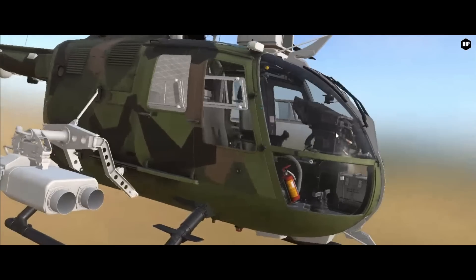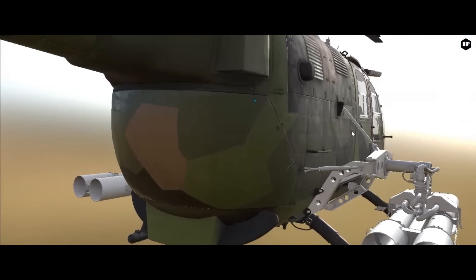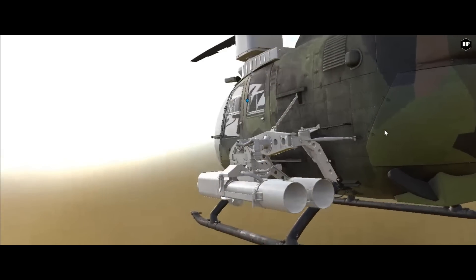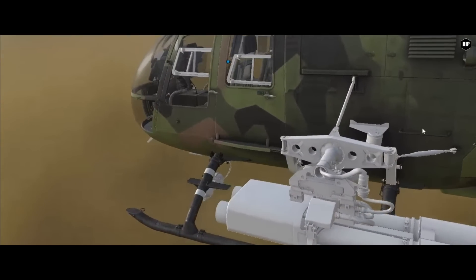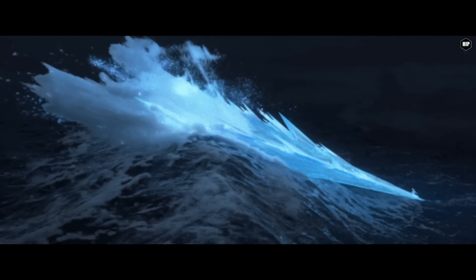In other news, a bit of sadness: Miltec 5 is shelving the BO-105 helicopter project that they were working on together with RASBAM. The project is on hold for an unknown amount of time — we really don't know for how long, but the project is frozen.